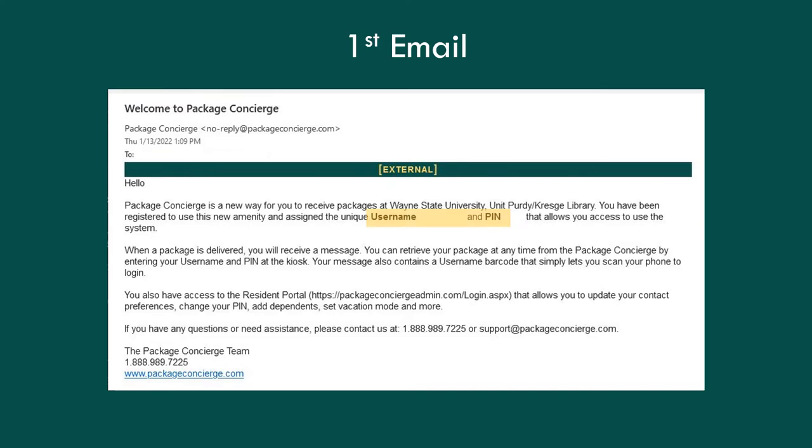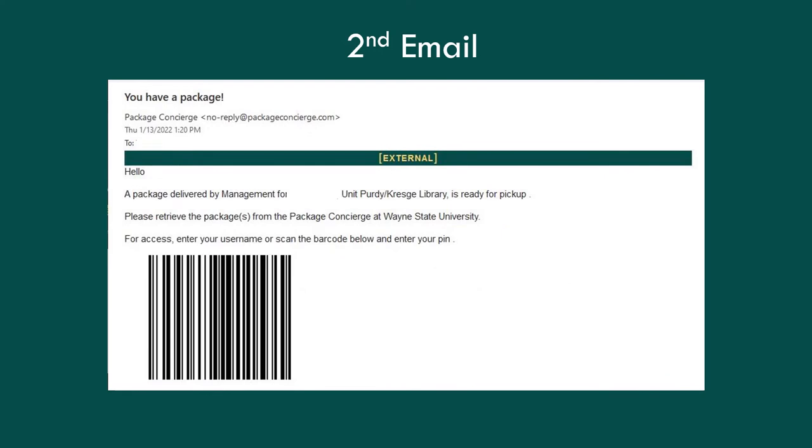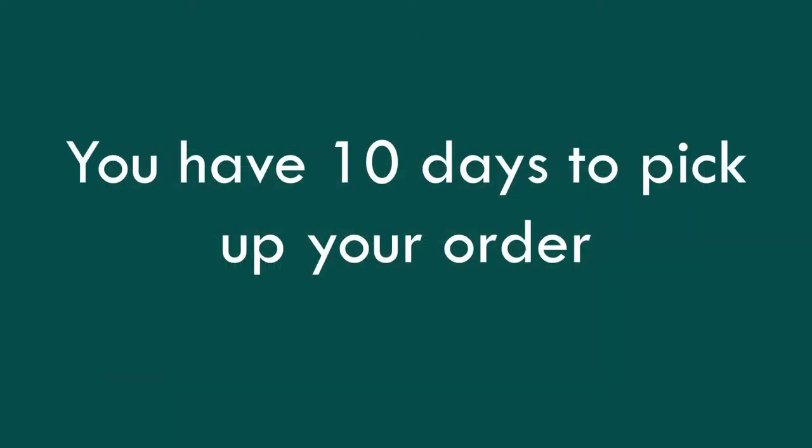When your order is ready to pick up, you will receive another email from Package Concierge titled You Have a Package. Keep this handy when you arrive to pick up. You have 10 days to pick up your order.